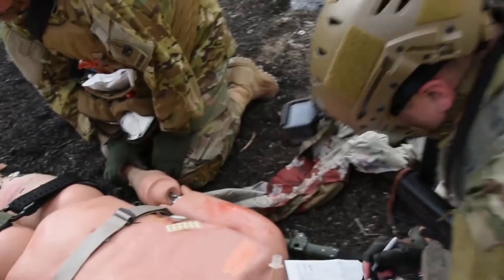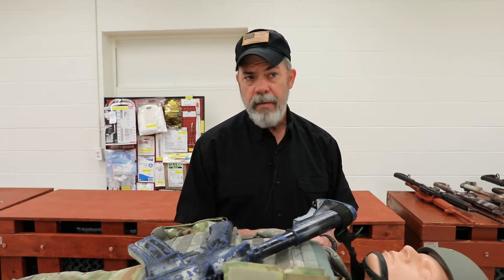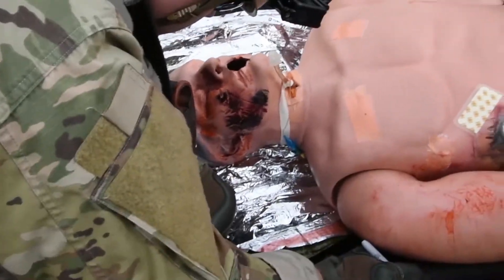The way the course is laid out, it's about a third didactic, and then the rest of it is hands-on. So they're using equipment that they will be using downrange, but frequently they're not really versed on it — they've never seen a lot of the things that they use here. So it's good, just-in-time training.